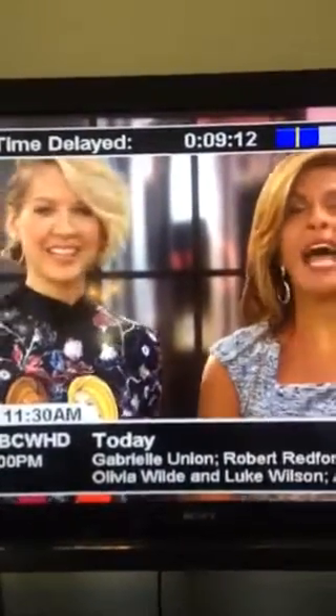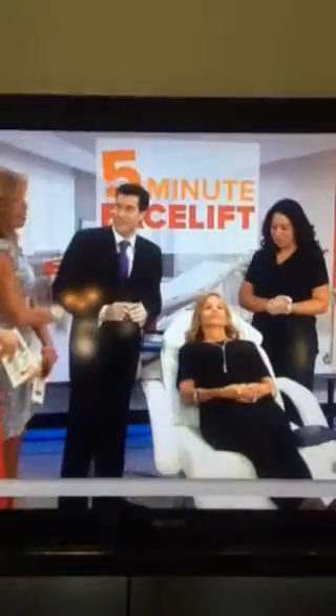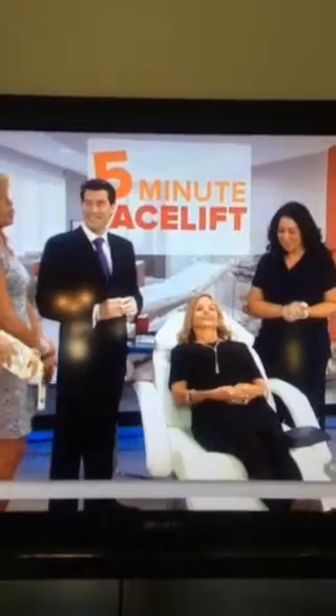Our patient, Abby Slobin, will have had a facelift without any surgery. Here to demonstrate the procedure called the 5-Minute Facelift is board-certified plastic surgeon and chief of plastic surgery at Morristown Medical Center in New Jersey, Dr. Brian Glass. He's brought along one of his patients, Abby Slobin, as well as his nurse, Jennifer Malte.